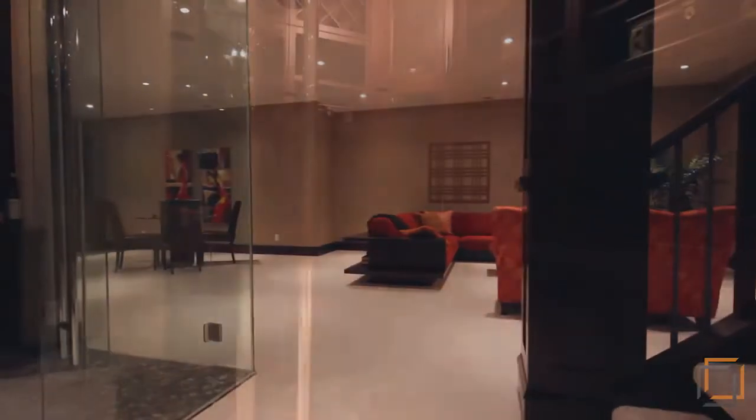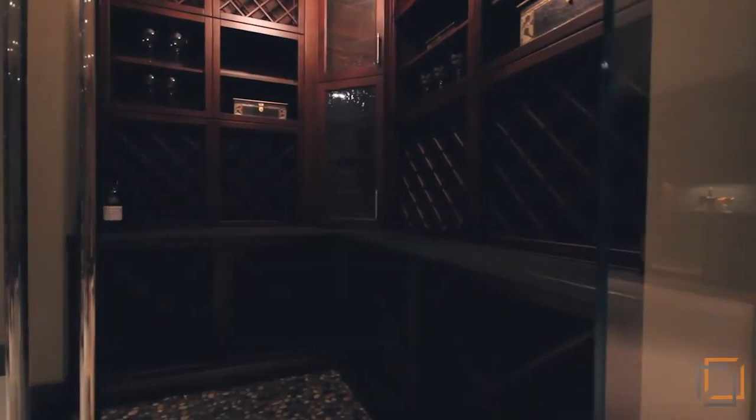Located in the basement is a custom glass wine room, including climate control, ample storage, and river rock tile.